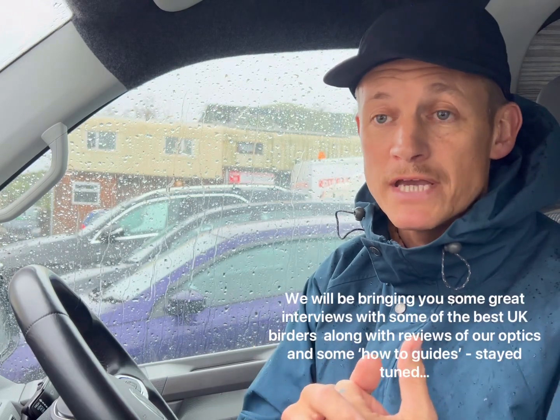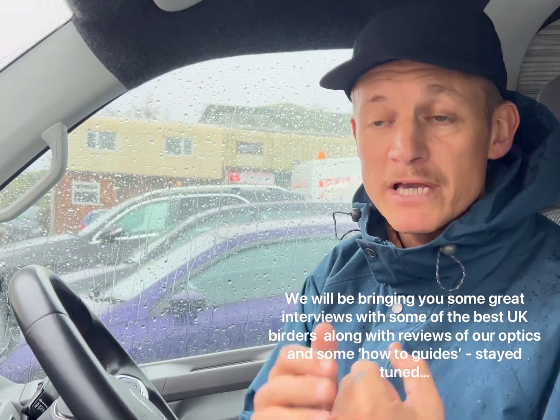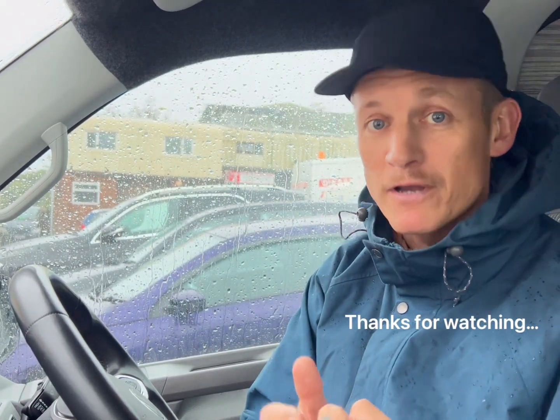Southwest Optics has a great range of straight-through scopes, right up to the Swarovskis and the Kowa that you saw Mike using. We've got a new YouTube channel — please have a look, like and subscribe. We're also on Twitter, Instagram, and Facebook — all under Southwest Optics. Hope you enjoyed that, thanks for watching!